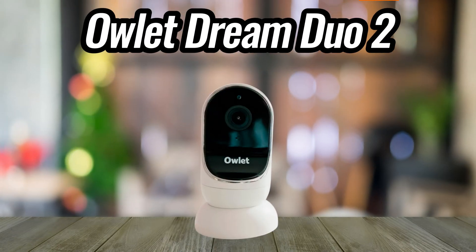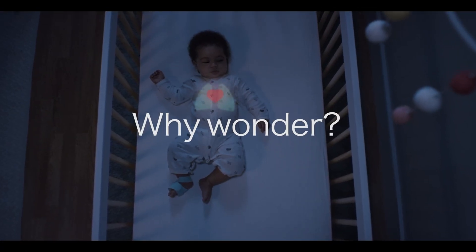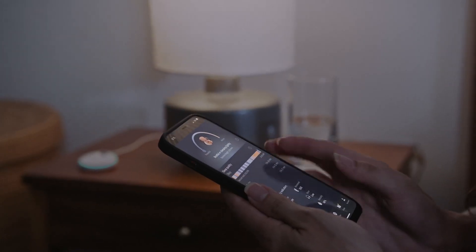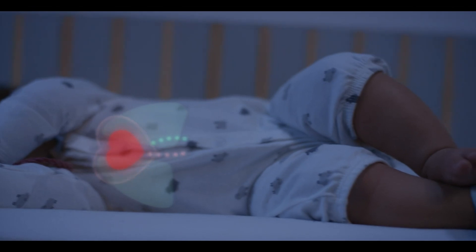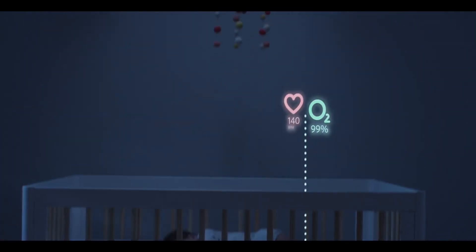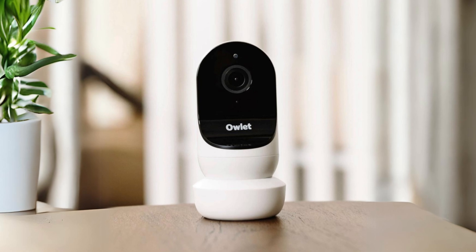Owlet Dream Duo 2. The Dream Duo includes the Owlet Cam 2 Smart Video Monitor and the first product called Dream Sock, which is FDA approved. When these products come together, you can monitor your baby's heart rate, oxygen levels, sleep patterns, and stream HD video directly to your phone.